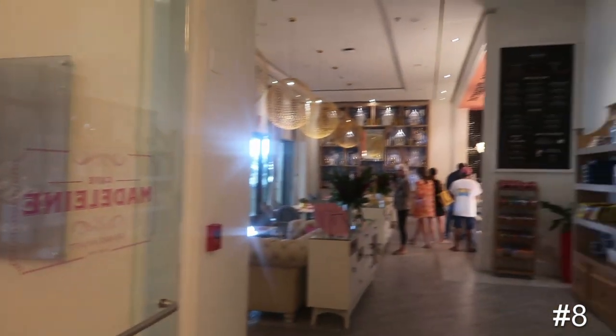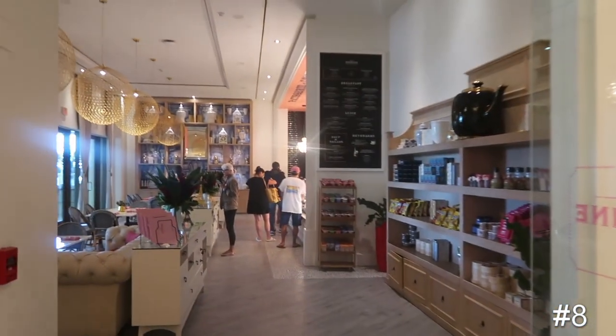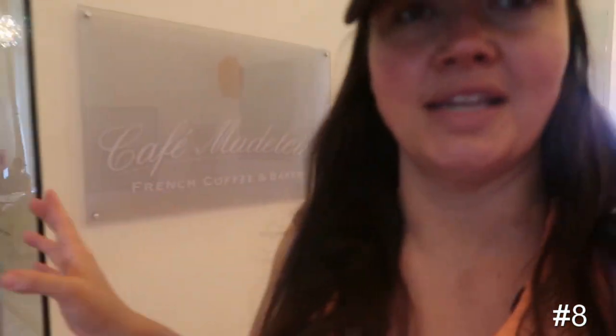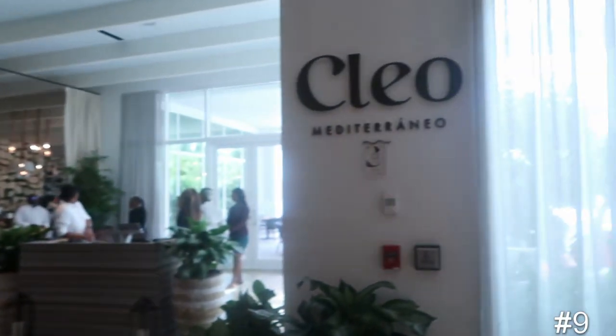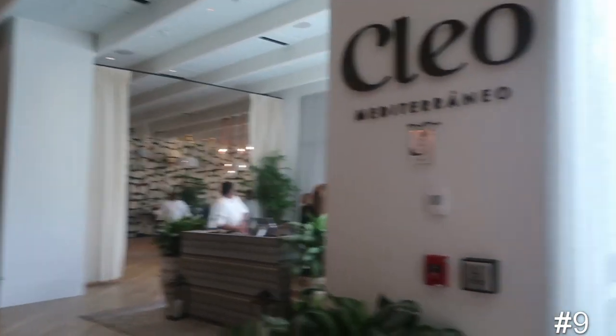Restaurant number seven is Cafe Madeline, which is kind of like your grab-and-go, where a lot of people will get their breakfasts and stuff. There's a little bit of seating, but not a whole lot — it's kind of like a French style patisserie. Restaurant number eight is Clio Mediterranean, which is a Mediterranean style restaurant.